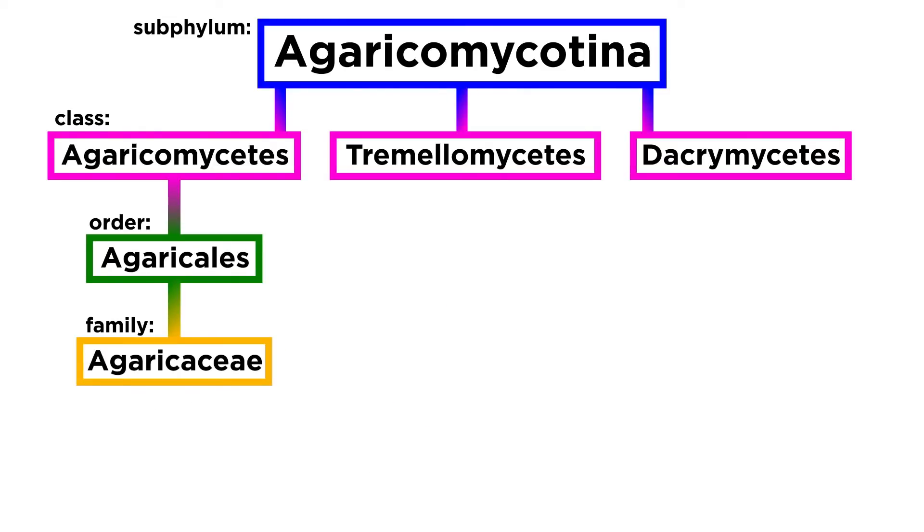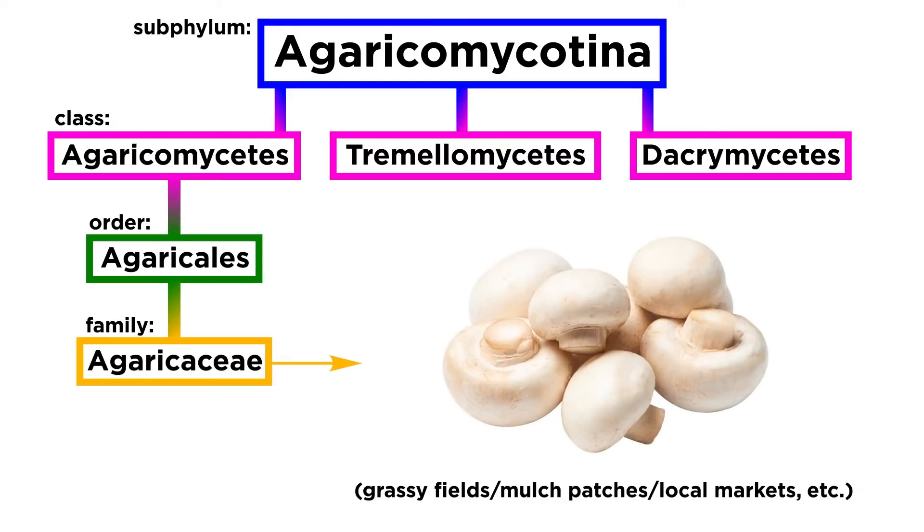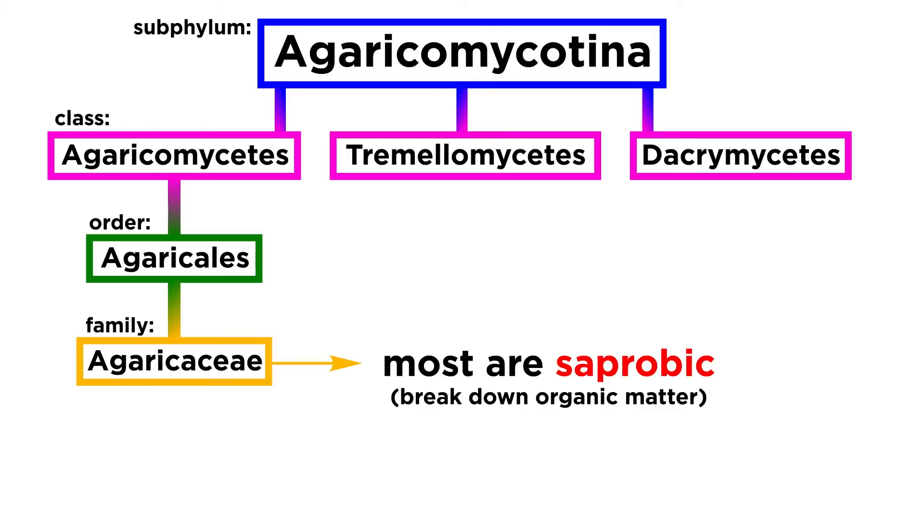Starting with the family Agaricaceae, this large family has many common and notable mushrooms that you are likely to see in your day-to-day life. You'll be able to find these mushrooms in grassy fields, mulch patches, local markets, and many other places. Most of the species are saprobic, or break down organic matter found in wood or soil.